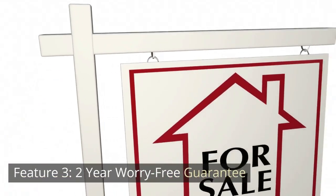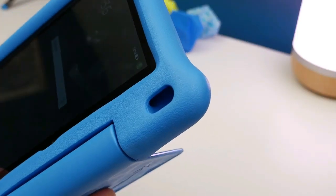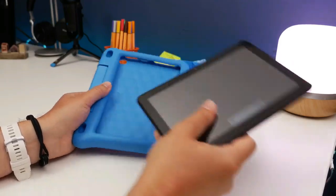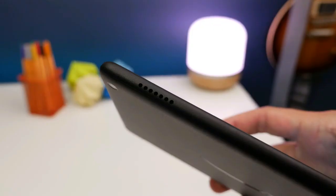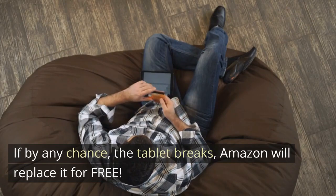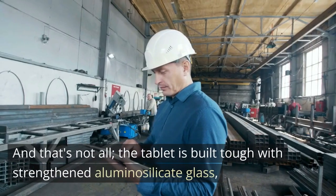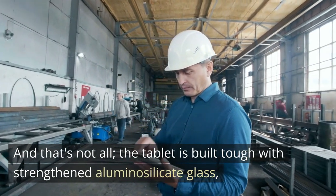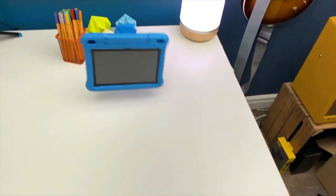Feature 3: Two-year worry-free guarantee. I know accidents can happen, especially when little hands are involved. But fear not — the Fire HD 8 Kids Tablet comes with a two-year worry-free guarantee. If the tablet breaks, Amazon will replace it for free. And the tablet is built tough with strengthened aluminosilicate glass, and it's wrapped in a sturdy kid-proof case designed to protect it from drops and bumps.